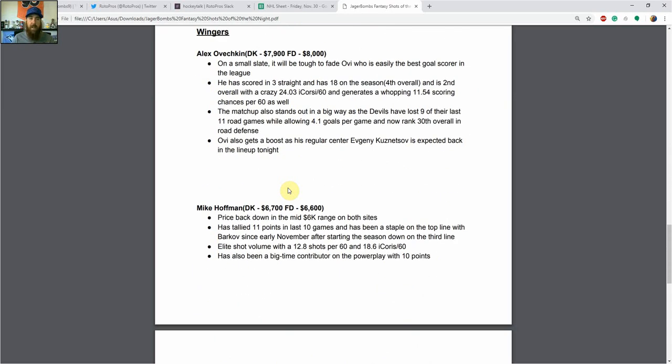Jumping over to the wingers, Alex Ovechkin stands out on a small slate — it's going to be tough to fade him. He's got goals in three straight, 18 on the season, and a crazy 24.03 individual Corsi per 60. He's generating a ton of shots and 11.54 scoring chances per 60. The matchup stands out as the Devils have been absolutely horrible on the road this year — they've lost nine of their last 11 road games while allowing 4.1 goals per game, now ranked 30th in road defense. Ovechkin also gets a boost with Kuznetsov expected back in the lineup tonight. You can pair those two together, and I don't mind getting Tom Wilson in there either. Nicklas Backstrom is also an option at center to pair with Ovi — he'll probably drop to the second line with Kuznetsov back, but he will be on the top power play unit with Ovechkin and Kuznetsov.